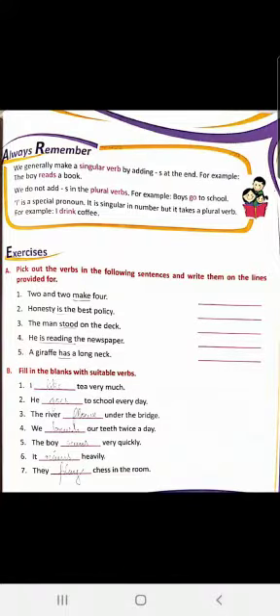Always remember, we generally make a singular verb by adding S at the end. For example, 'The boy reads a book' — 'reads' is a singular verb because S is added after 'read,' and the subject 'boy' is singular. We do not add S in plural verbs. For example, 'Boys go to school' — 'boys' is a plural subject, so the verb 'go' has no S. And I is a special pronoun — it is a singular subject but it takes a plural verb. Like, 'I drink coffee' — no S added. We will be discussing more about it in class.